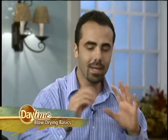The advantage that stylists have is that they have a better angle, so they can work behind your head without you having to break your shoulder to get back there. But there are a few things that you can actually do to be able to do that.